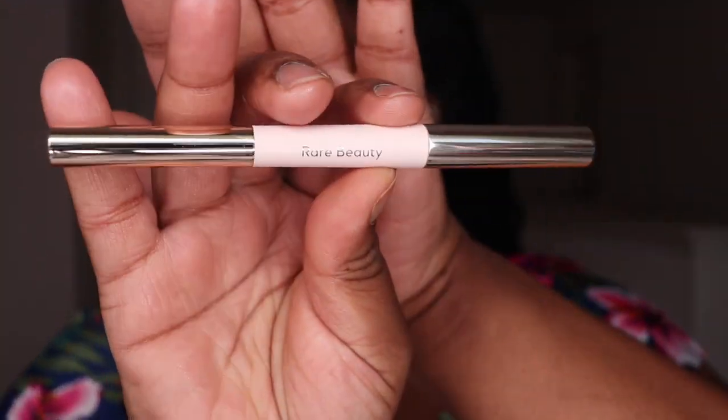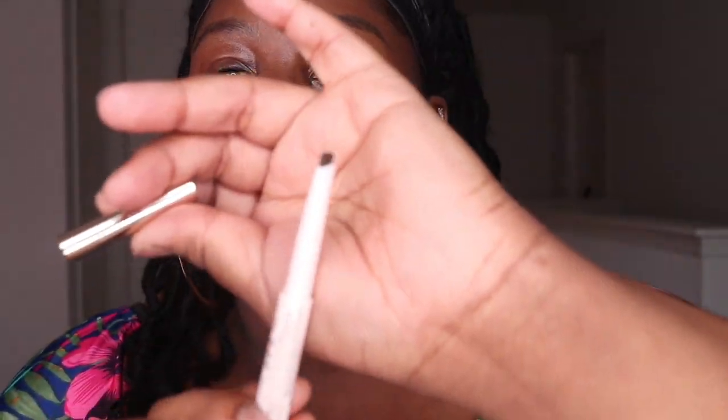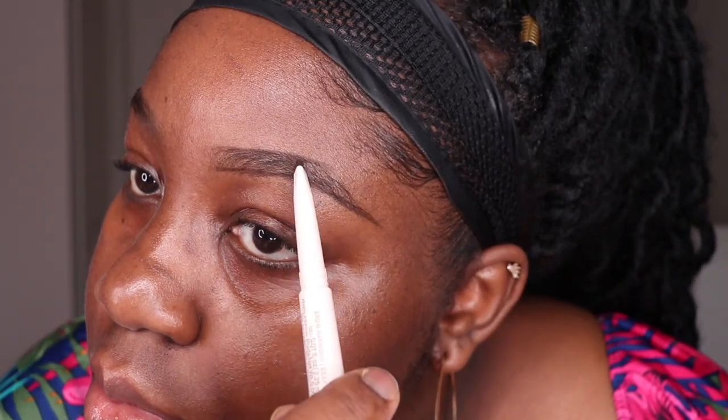Now I'm going to take the Brow Harmony Pencil and Gel and use the pencil part to outline and fill in my eyebrows. First I'll use my spoolie brush to brush the hairs upwards and then go in and shape my brows. This brow pencil is very pigmented and will definitely give you the color payoff you're looking for. It glides really smoothly onto your skin — I am a firm pencil user so I really love this brow product. I think this brow pencil is actually in competition with the Anastasia Beverly Hills brow pencil. Y'all better not sleep on it!